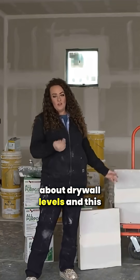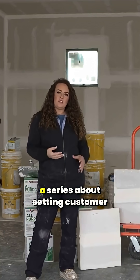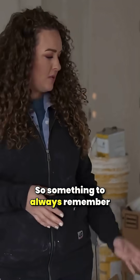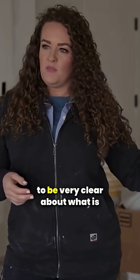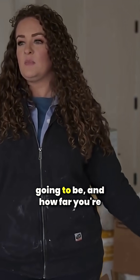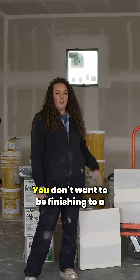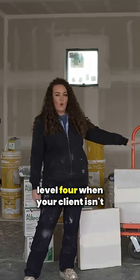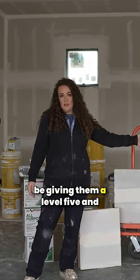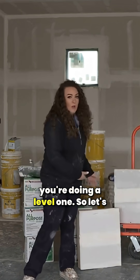Today we're going to be talking about drywall levels, and this will be all-inclusive in a series about setting customer expectations. Something to always remember when starting a job is to be very clear about what is expected, what the levels are going to be, and how far you're finishing. You don't want to be finishing to a level 4 when your client isn't expecting a level 2, or be supposed to give them a level 5 and only doing a level 1.